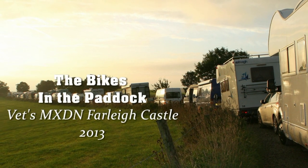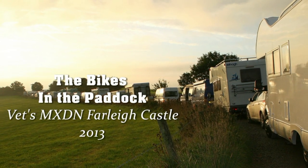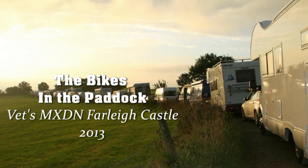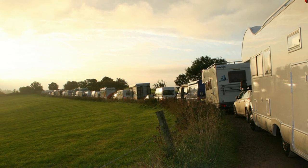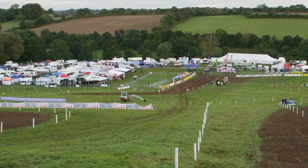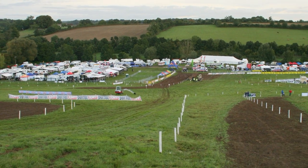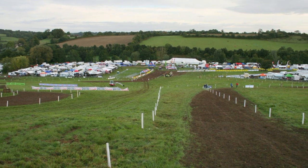These bikes were spotted at the 2013 Vets Motocross MXDN at Farley Castle. Now the main reason I have chosen this particular year is mainly because this was actually the last time I attended this massive event, and I hope to return again someday soon for another look around this fantastic circuit.